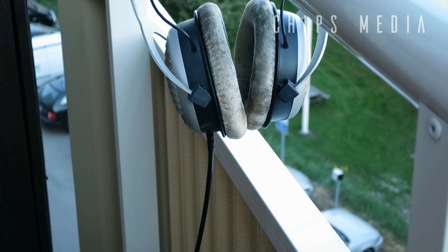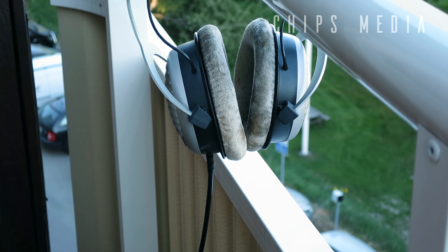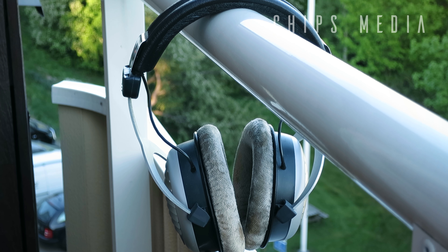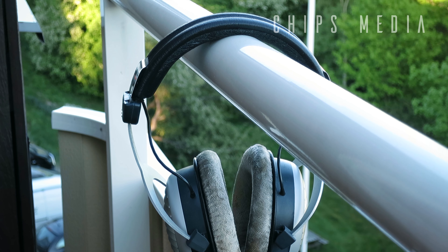Best gaming headphones right now. In this video we're going to take a look at the DT 990, a headphone I've been using for the past four years. I've tried many gaming headsets and headphones over the years, but I keep coming back to these rather sleek looking fellas. In this video I'm going to explain why I believe this is the best headphone for gaming to this day.